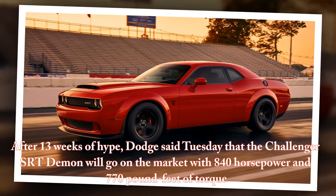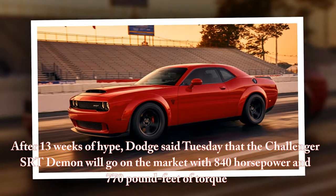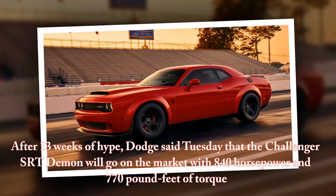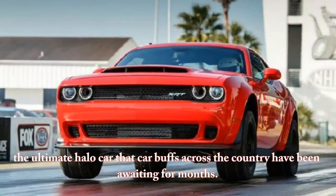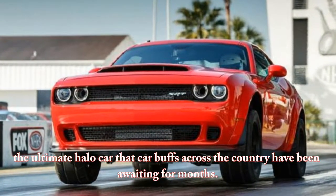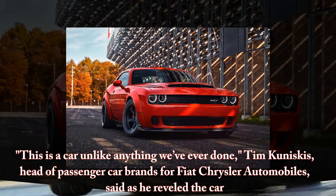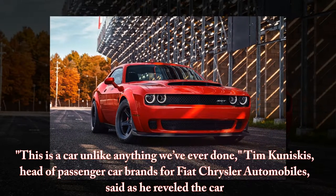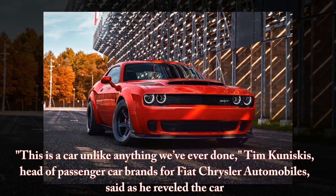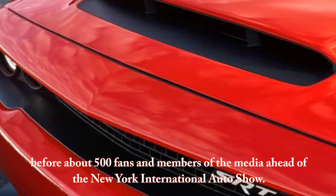After 13 weeks of hype, Dodge said Tuesday that the Challenger SRT Demon will go on the market with 840 horsepower and 770 pound-feet of torque — the ultimate halo car that car buffs across the country have been awaiting for months. Tim Kuniskes, head of passenger car brands for Fiat Chrysler Automobiles, revealed the car before about 500 fans and members of the media ahead of the New York International Auto Show.